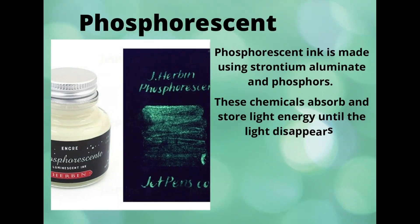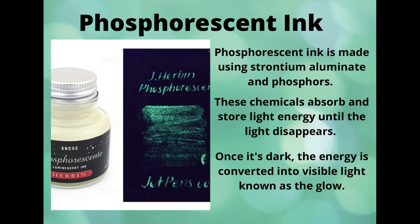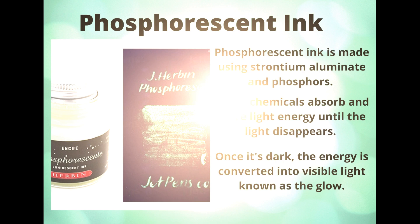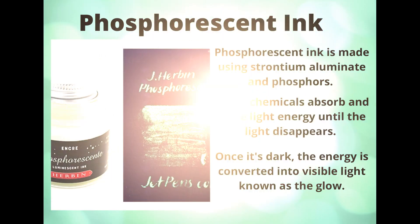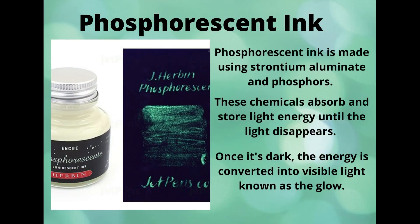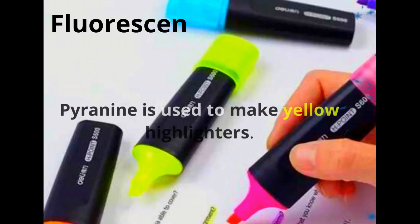Phosphorescent ink. Phosphorescent ink is made using strontium aluminate and phosphorus. These chemicals absorb and store energy until the light disappears. Once it's dark, the energy is converted into visible light known as the glow.